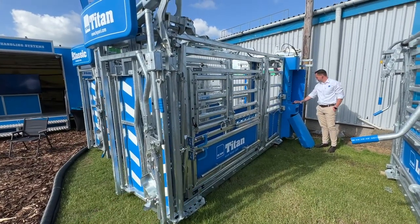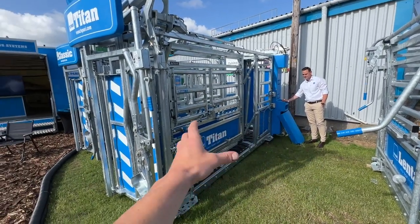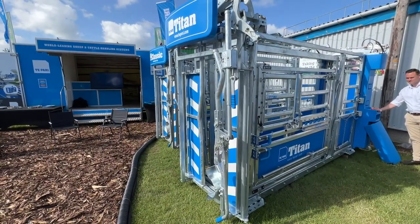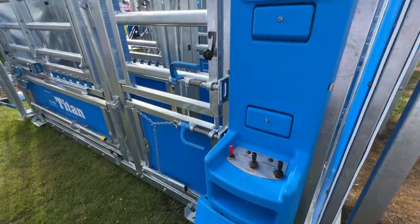Full pneumatic crush. Tiny wee lever over there — bang, squeeze, bang open, headstock, bang bang. Three wee levers operate the whole thing from here.